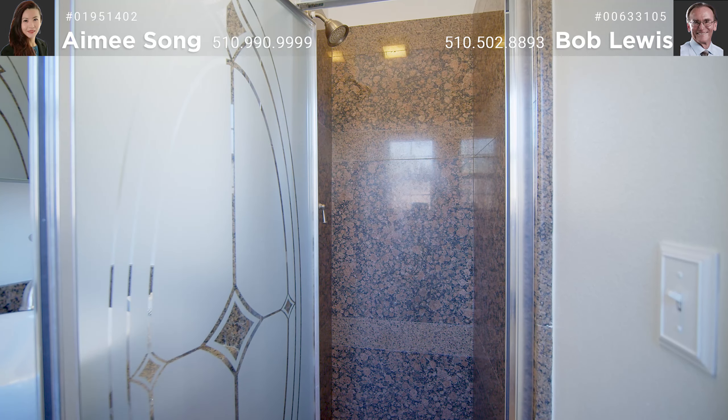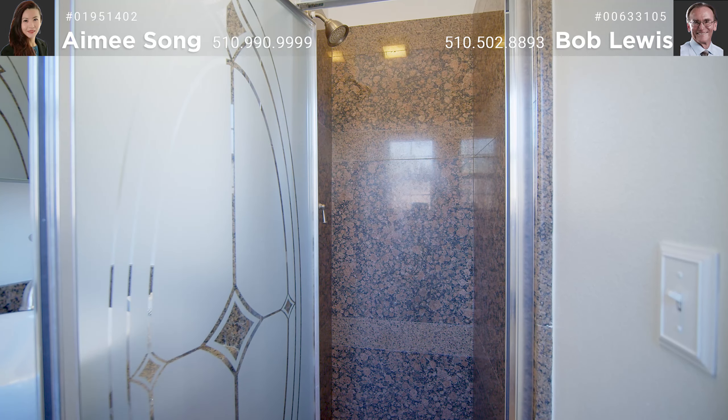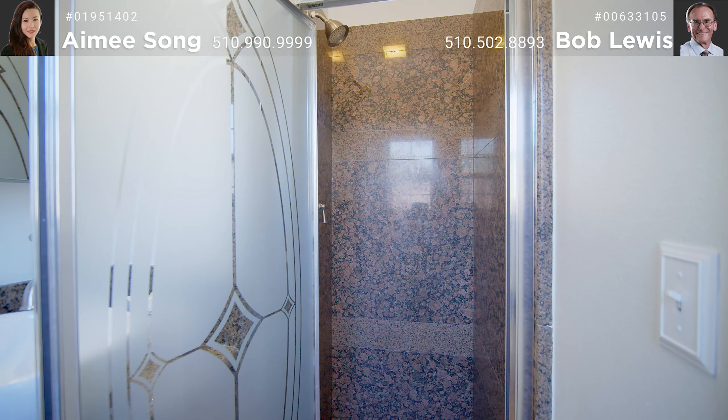Moving towards the back of the home is the beautifully renovated kitchen with white cabinets, some with glass doors, granite countertops, stainless steel newer appliances, and tile floors.